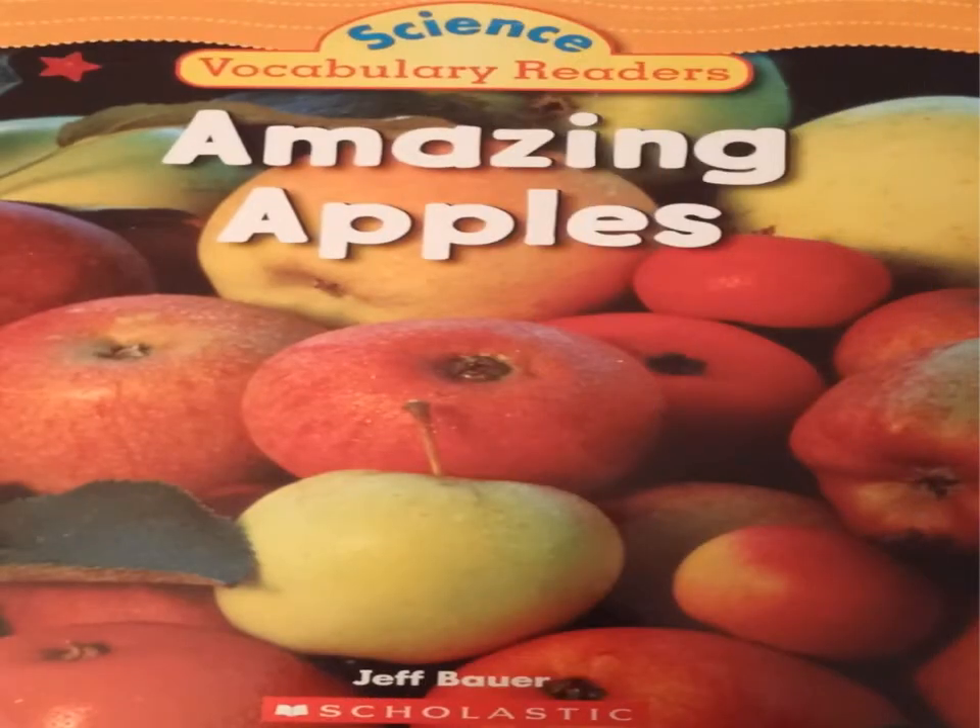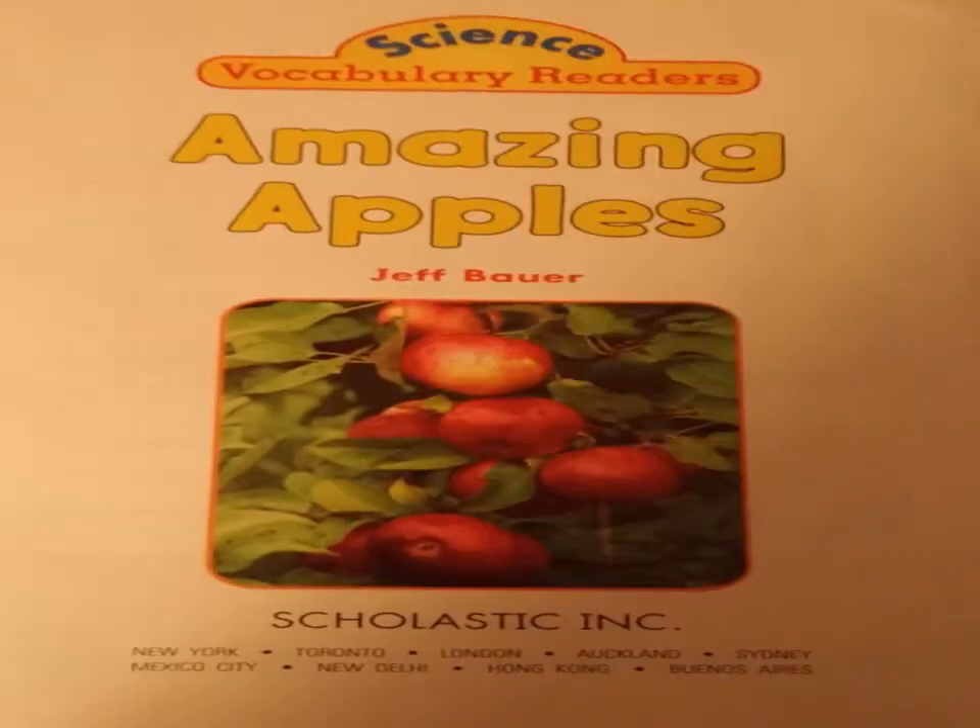Amazing Apples by Jeff Bauer. Science Vocabulary Readers.